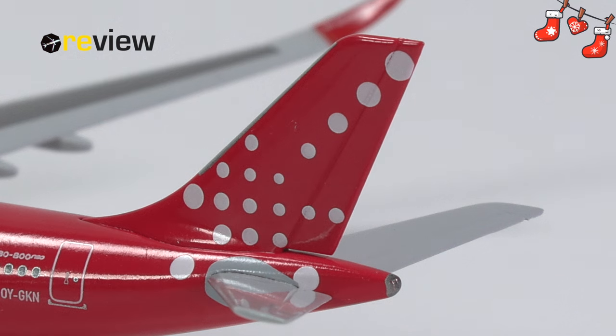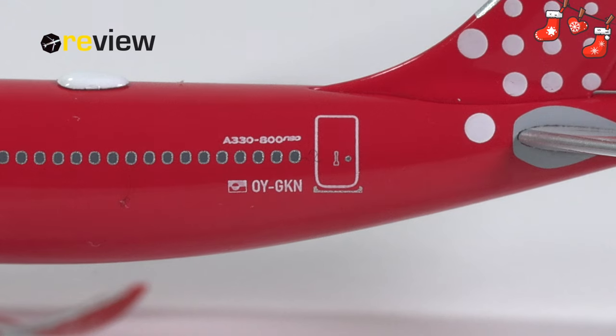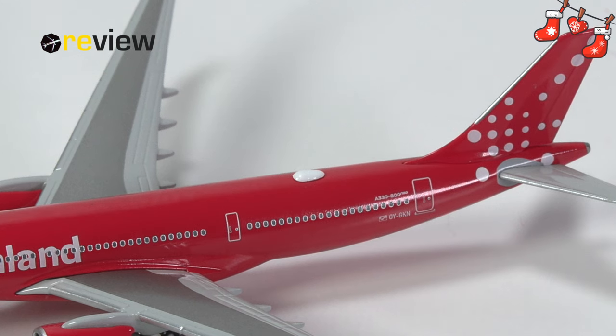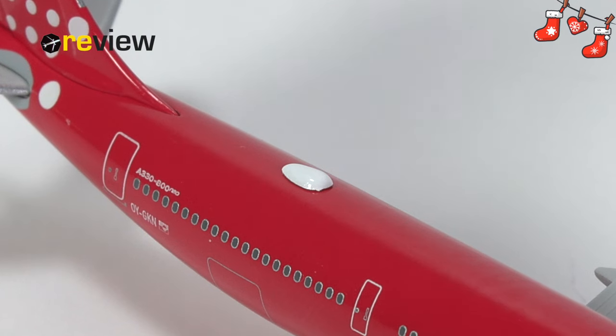Starting off with the tail section, on the vertical stabilizer we find the Air Greenland branding. On the fuselage we then have the aircraft type specification, the flag of Greenland, and the full registration code of the aircraft. Towards the very tail of the aircraft we find a bit of detailing around the APU exhaust. On top of the fuselage we also have the lovely addition of a sat dome — really lovely with the white color contrasting the red of the fuselage.